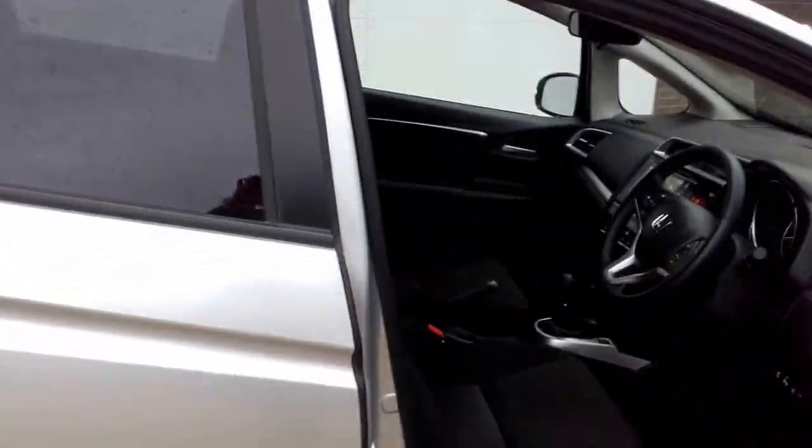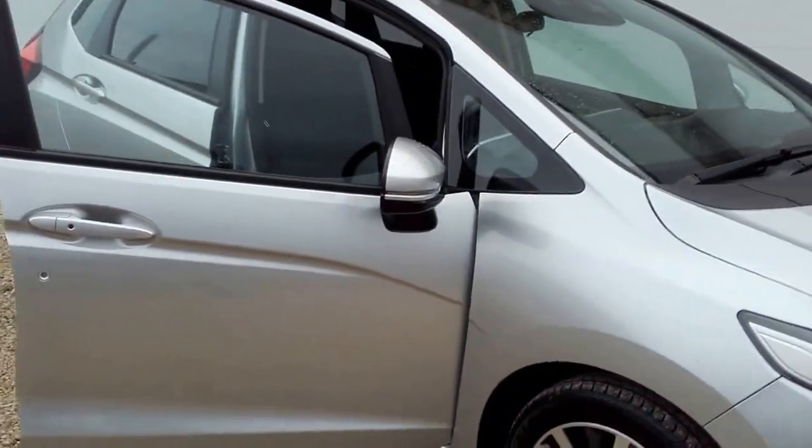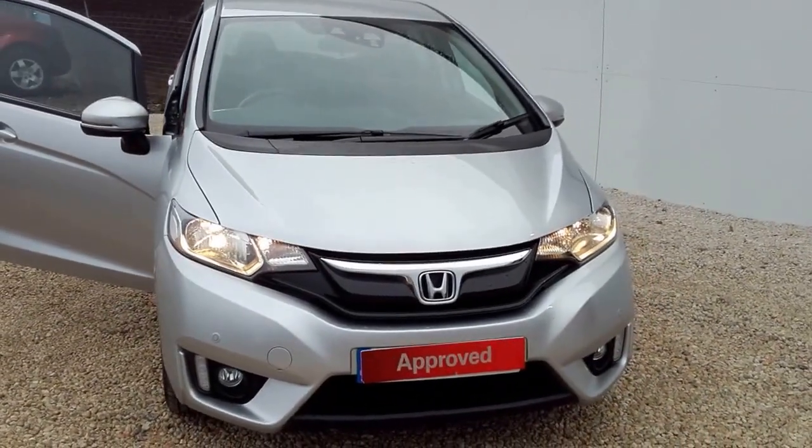If you'd like to arrange a viewing or a test drive of this particular vehicle, please don't hesitate to contact Phoenix Honda on 0141 842 1011. Thank you.